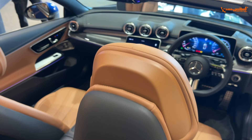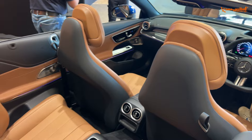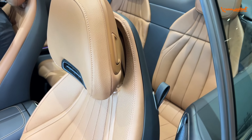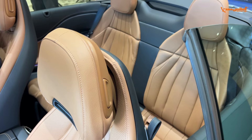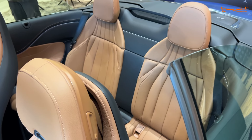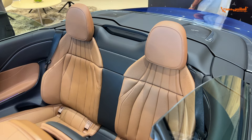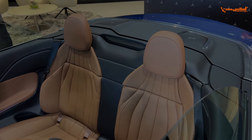The CLE Cabriolet and AMG GLC 43 are already booked and coming to Mercedes dealerships soon. This is the first look of the vehicles. We will get a drive soon — stay tuned!